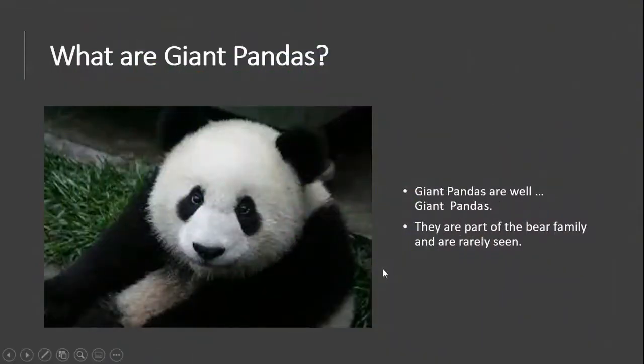What are giant pandas? Giant pandas are, well, giant pandas. They are part of the bear family and are rarely seen.